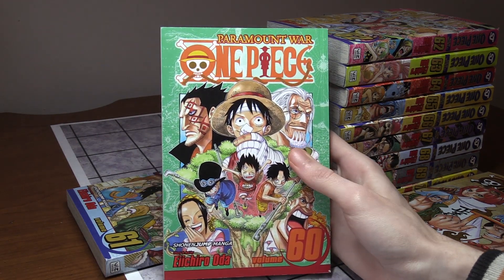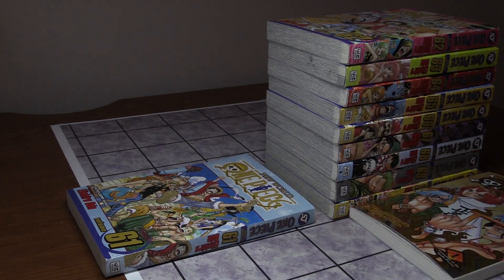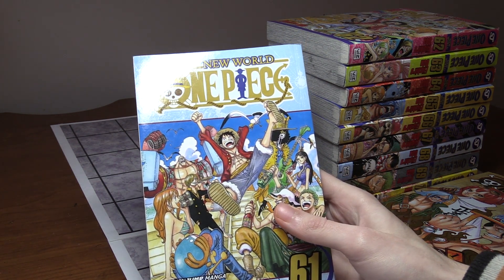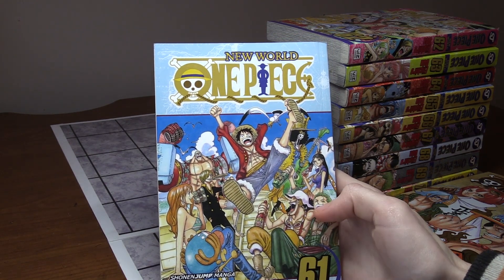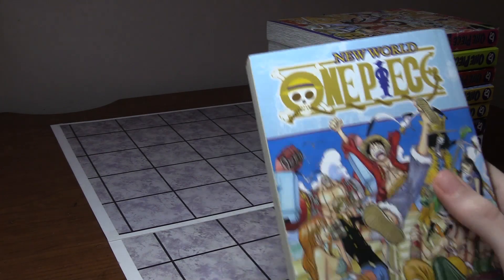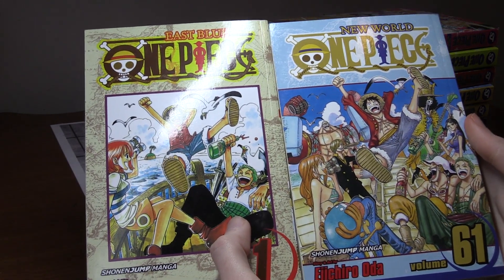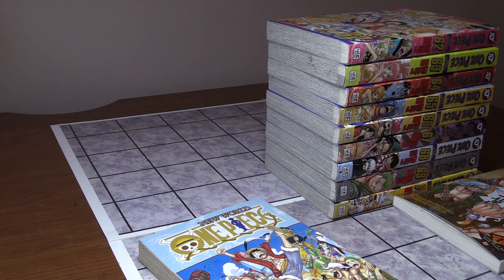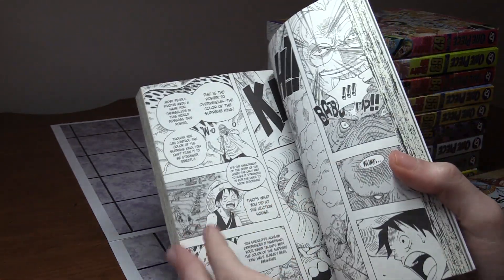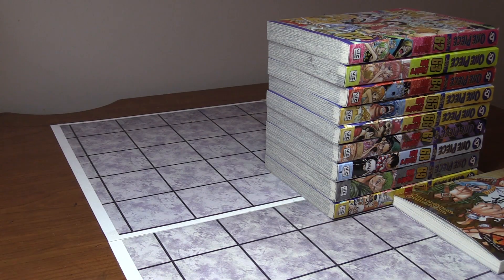Volume 60 features Ace, Sabo, and Luffy's backstory with Rayleigh, plus Luffy's dad. Volume 61 is one of my favorite covers ever — this is two years later after the Paramount War events. We got Zoro, Usopp, Sanji, Frankie, Chopper, Brooke, and Nico Robin. Comparing Volume 1 and Volume 61 side by side is pretty neat. Two years later, Luffy trains Haki with Rayleigh, the characters look different, Usopp gets strong, and they all learn different things.